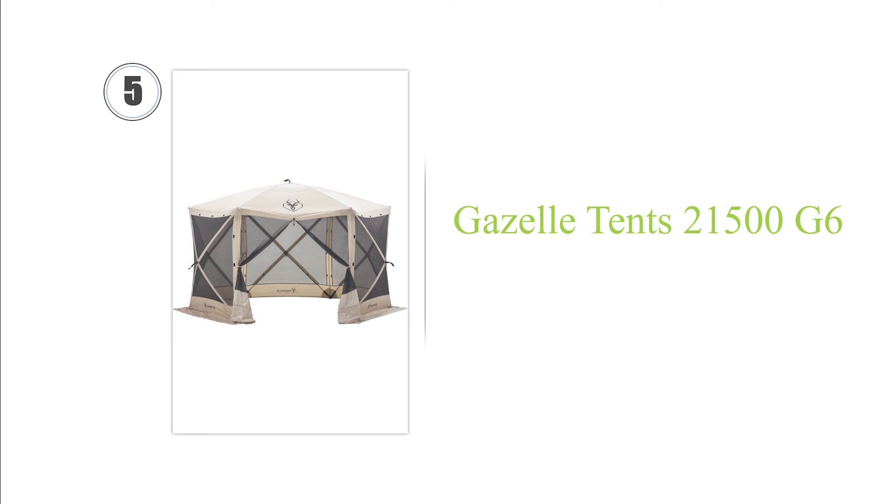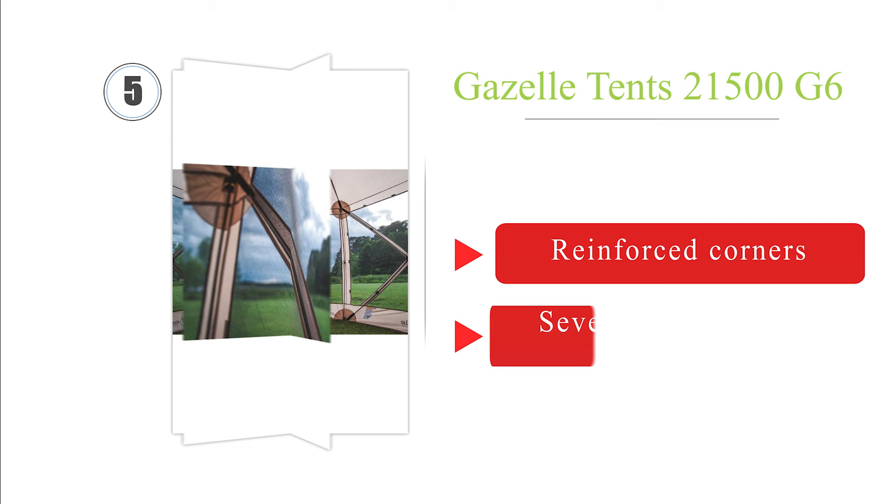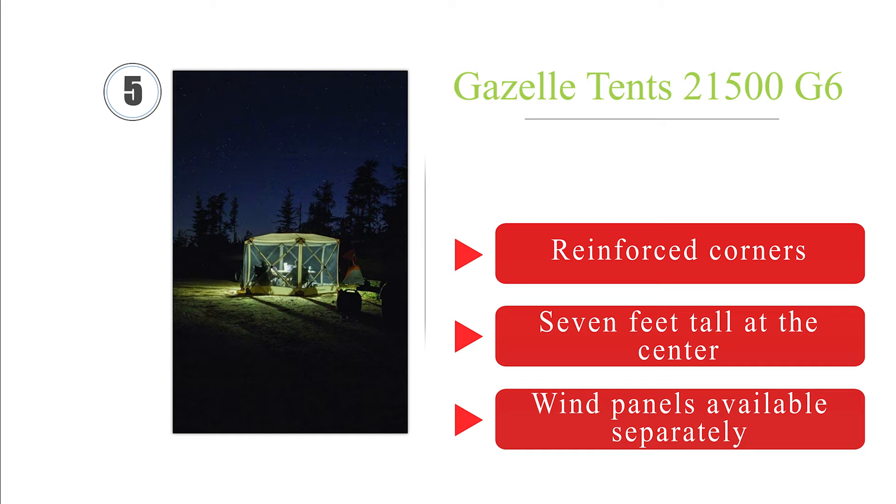Halfway up our list at number 5. Providing protection from both insects and the elements, the Gazelle Tense G6 should ensure your outdoor event doesn't get ruined for any reason. It has a six-sided design and boasts a 210-denier Oxford weave shell that is waterproof with a UV protection factor of 50+. It's equipped with reinforced corners and is 7 feet tall at the center. Wind panels are available separately.